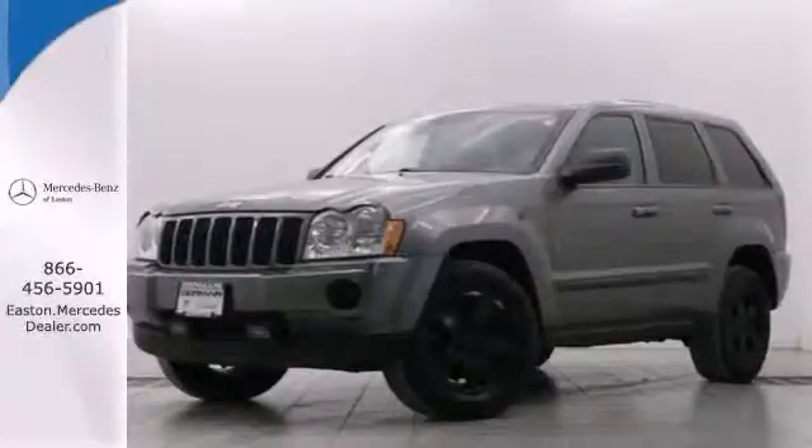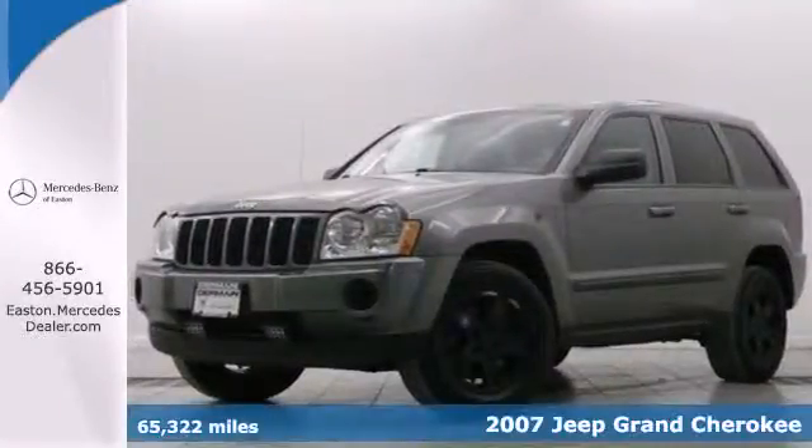Click the link below to schedule a test drive. It's a 2007 Jeep Grand Cherokee.